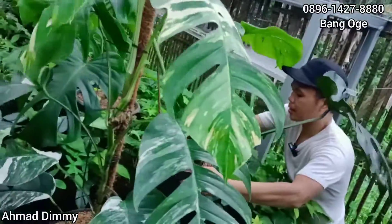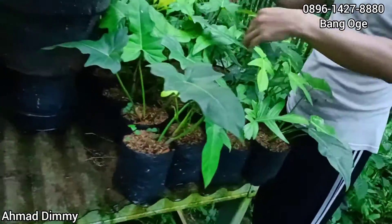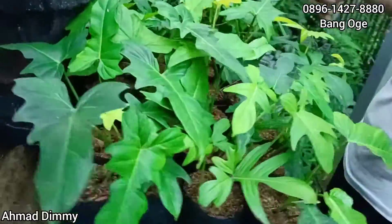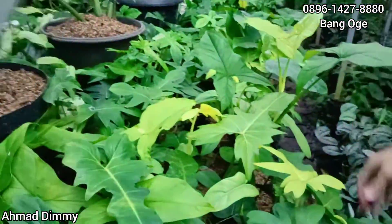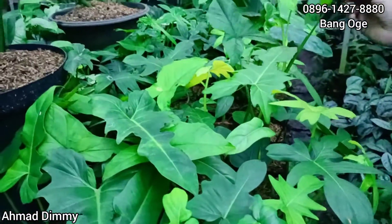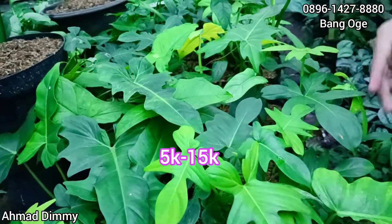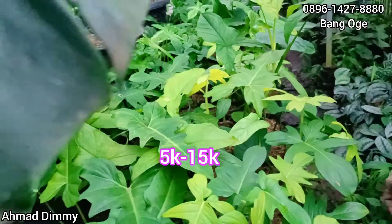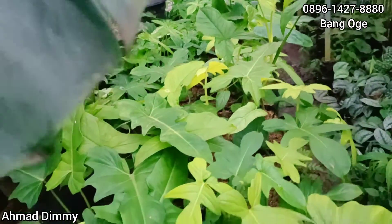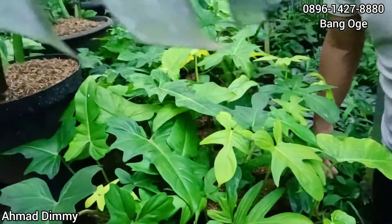Selain itu ada kecebris, ada dragon-dragon, ada kedatum, karena memang ini kita taniinin saja. Jadi untuk harga, kalau yang jenis hijauan seperti ini, dari Rp5.000 sampai Rp15.000. Bisa request, dan bisa diporong. Kalau belanja Rp100.000 bisa dapat banyak, mantap.